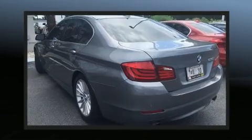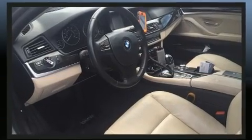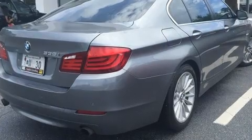Smooth gear shifts are achieved thanks to the three-liter six-cylinder engine, and all-wheel drive keeps this model firmly attached to the road surface. A turbocharger is also included as an economical means of increasing performance.